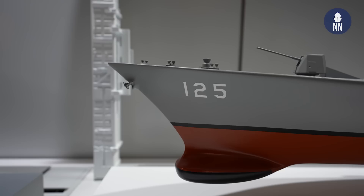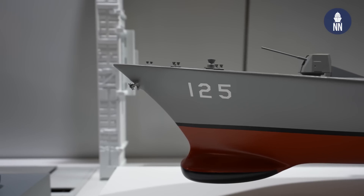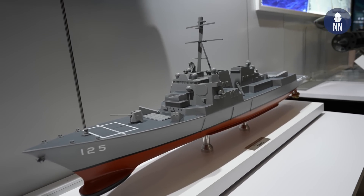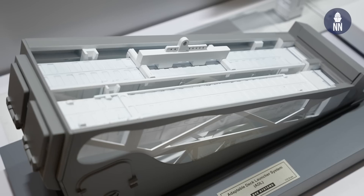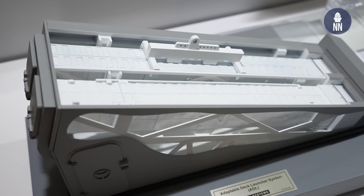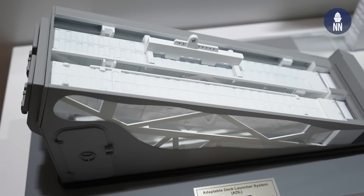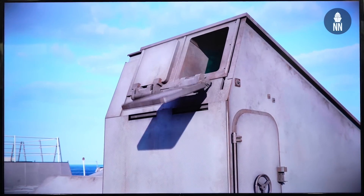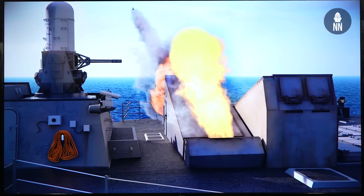Right next to us is an interesting model showing a DDG-51 fitted with a number of Adaptable Deck Launchers — not a program of record, but something BAE is advocating the Navy look at. The Adaptable Deck Launcher is designed around the Mark 41 missile canister, making it scalable. Shown here is a two-cell version; we also have a four-cell version and an eight-cell version, available in both Evolved Sea Sparrow missile length as well as full strike length.